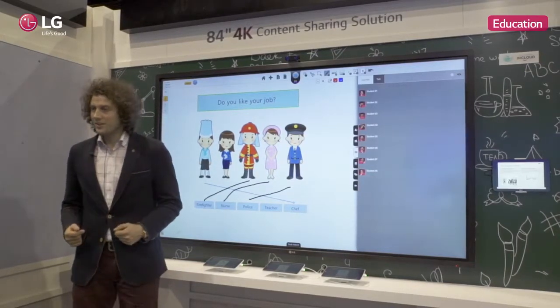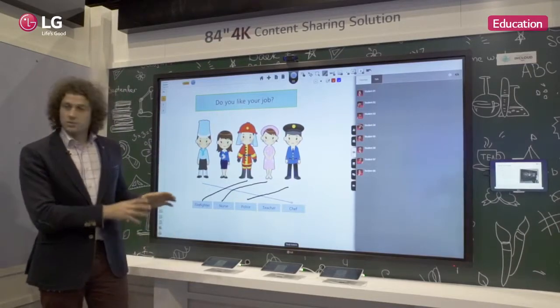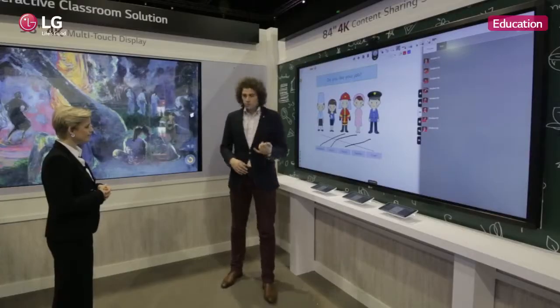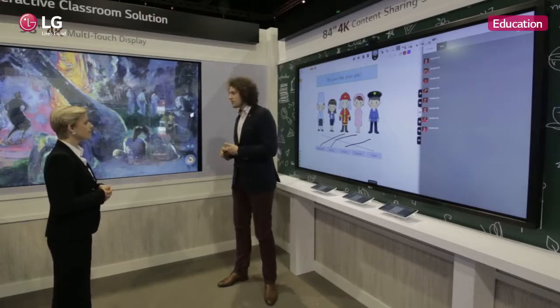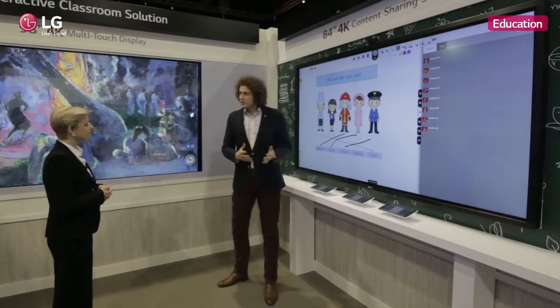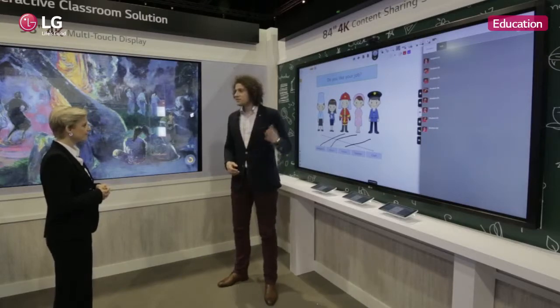We really know if you're following the class. The great thing is that this is a web-based solution. So whether you're at home on your mobile phone, PC, or tablet, you can always attend class. If you're sick or on holiday but still want to learn something, you can attend remotely — and the teacher can see that you're there.